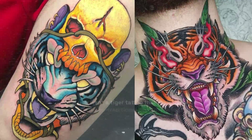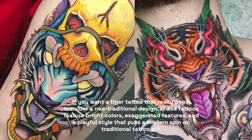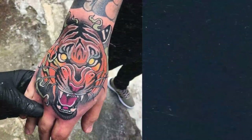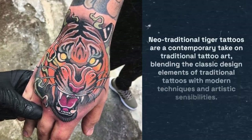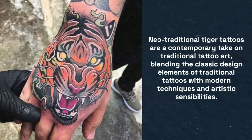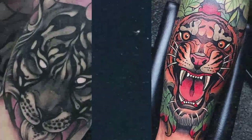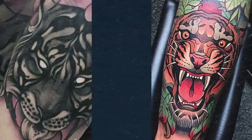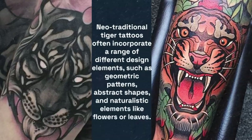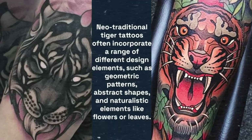If you want a tiger tattoo that really pops, consider a neo-traditional design. These tattoos feature bright colors, exaggerated features, and a playful style that puts a modern spin on traditional tattoo art — blending classic design elements with modern techniques and artistic sensibilities. Neo-traditional tiger tattoos often incorporate geometric patterns, abstract shapes, and naturalistic elements like flowers or leaves, with vibrant colors and bold shading creating a dynamic and visually striking image.